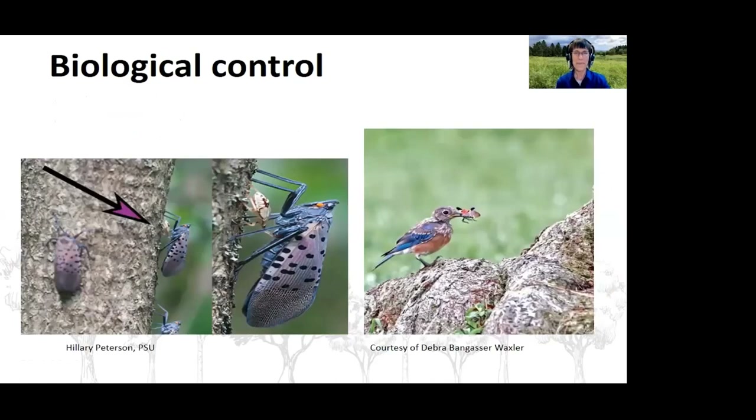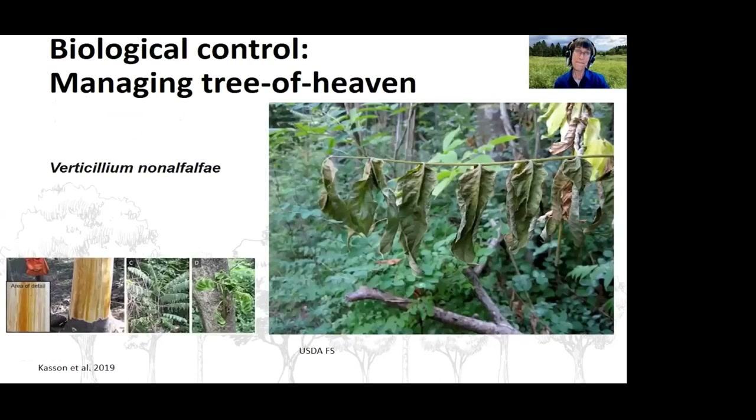Along with parasitoids and entomopathogenic fungi, we also have predators including mantids, a predatory stink bug, and eastern bluebird. My personal favorite biological control method involves managing tree of heaven using Verticillium — you may be familiar with Verticillium wilt if you grow tomatoes or manage maples. Verticillium nonalfalfae can actually infect and result in mortality of tree of heaven. This is still in experimental stages and not ready for large-scale distribution, but Matt Kasson at West Virginia University has been working on this for a long time.